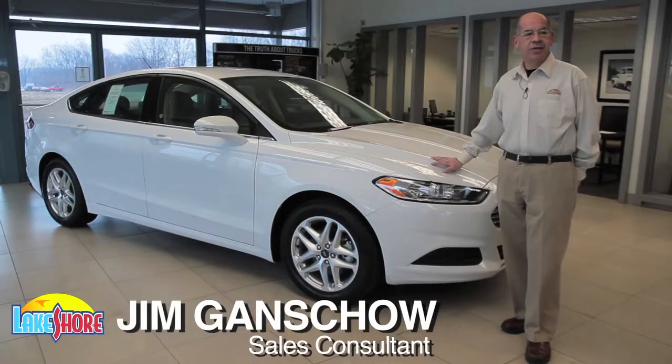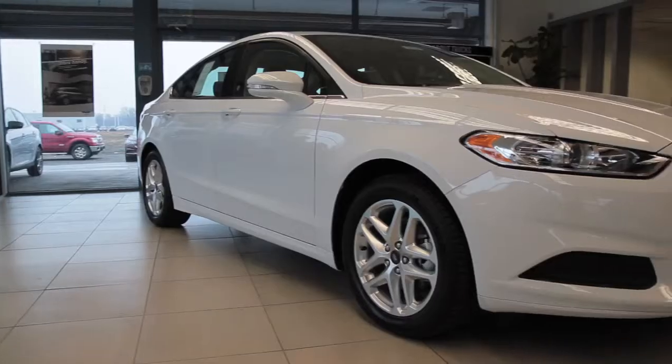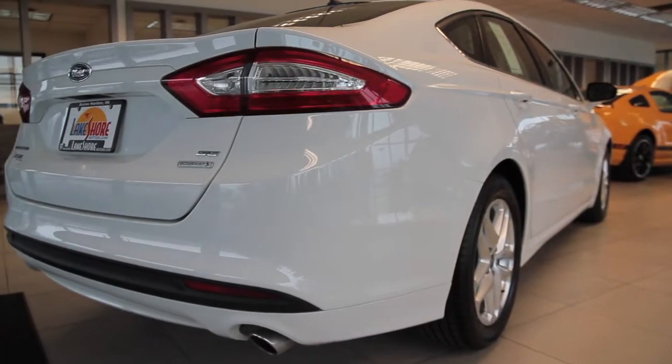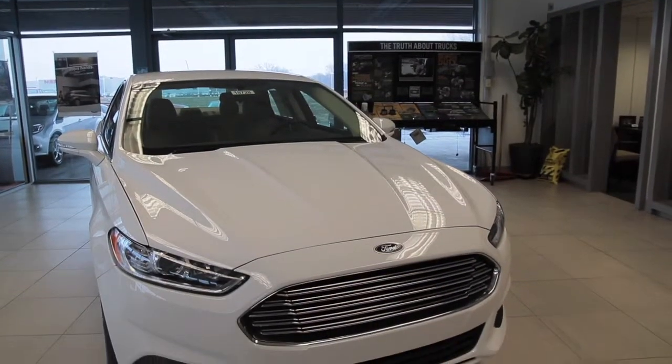Hi, this is Jim at Lakeshore Ford. We're here to show you the new 2013 fully redesigned Fusion. When you first take a look, you might ask yourself, is this really a Ford Fusion? Yes, it is.